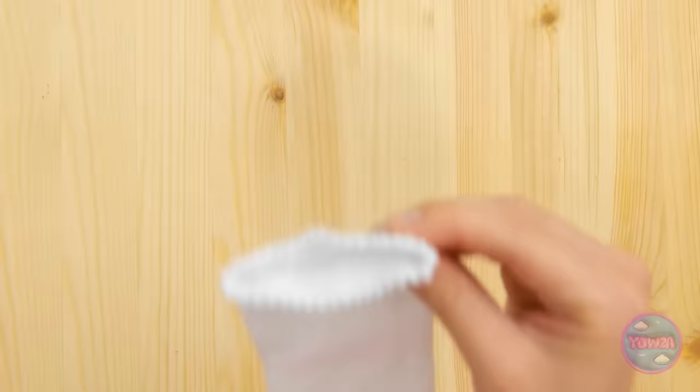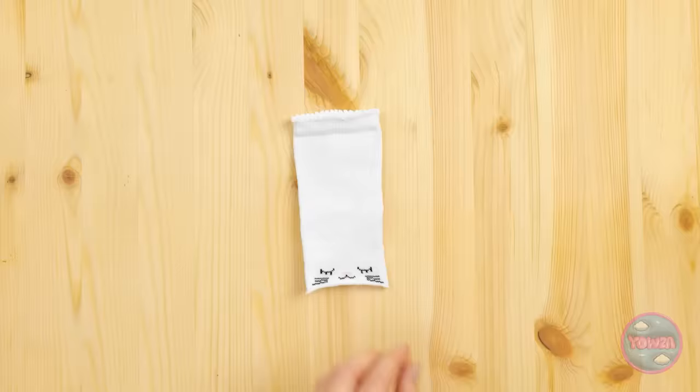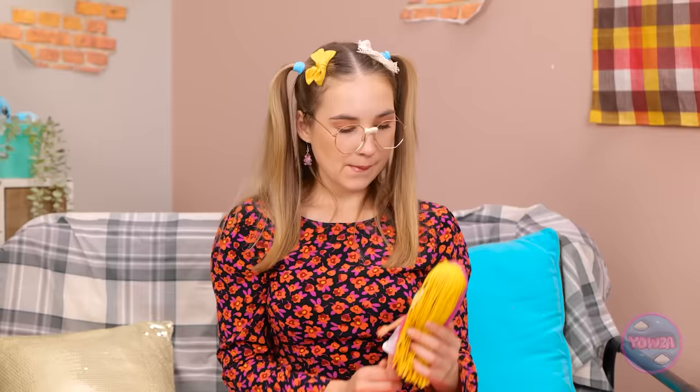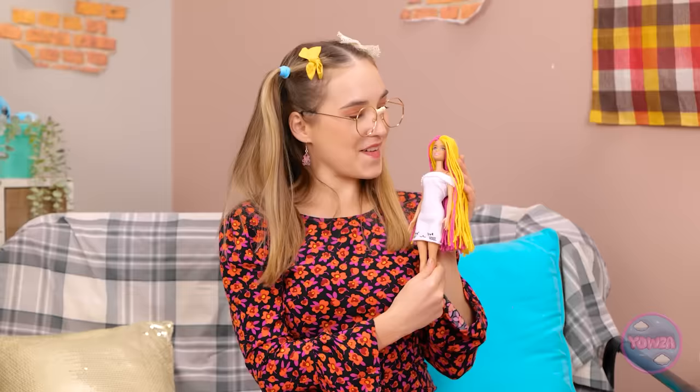First, I need to cut off the toe of the sock, just like this! Now I'll cut a small triangle on both sides. That looks good! Wanna try it on? Wow, it looks great! I wish I had a dress like that! Thanks, Ava! Huh? I can't hear you! Whatever.